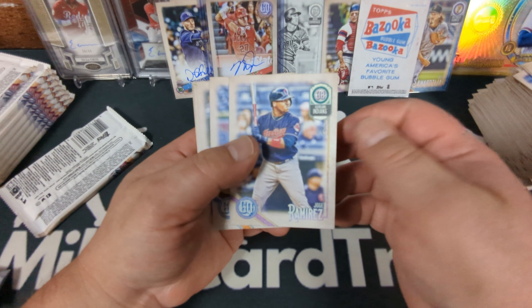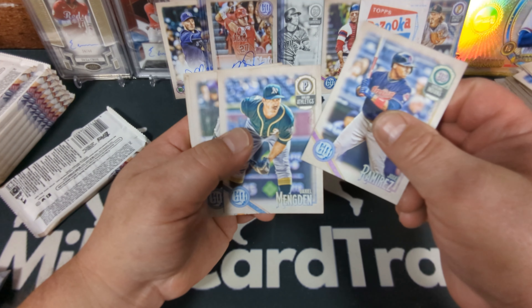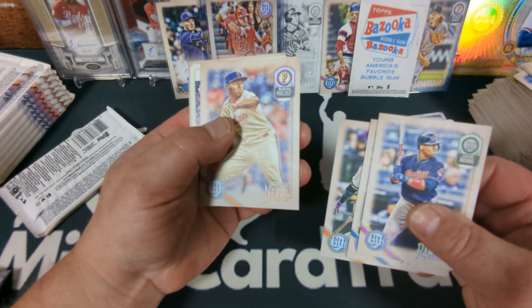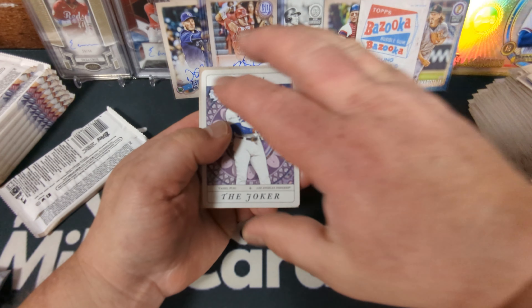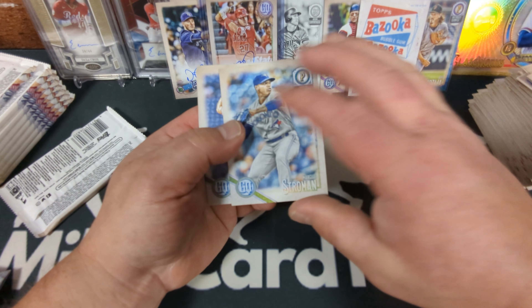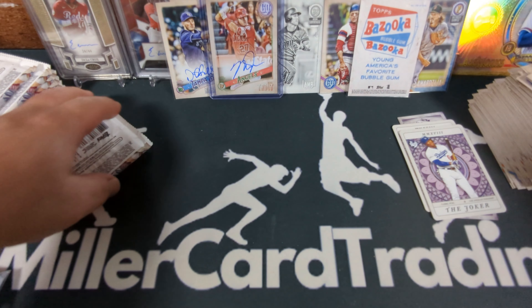Jose Ramirez, Daniel Murphy, Carlos Gonzalez, Hector Neris. The Joker — Yasiel Puig Tarot of the Diamond. Marcus Stroman and Stephen Strasburg. And Yasiel Puig again.